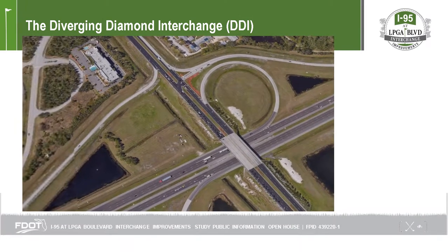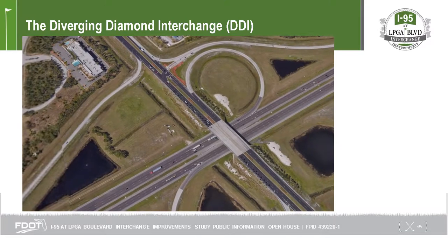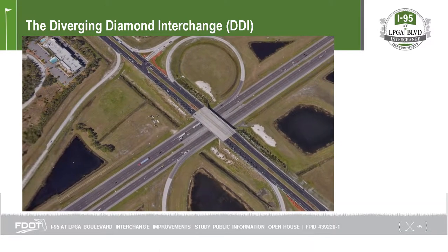If converted into a diverging diamond interchange, or DDI, the LPGA Boulevard interchange ramps would be turned into crossover ramps and the loop ramps would be eliminated.